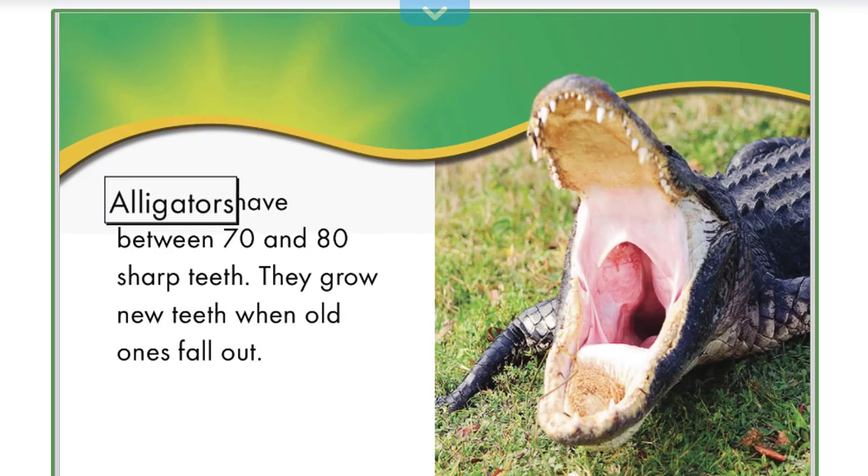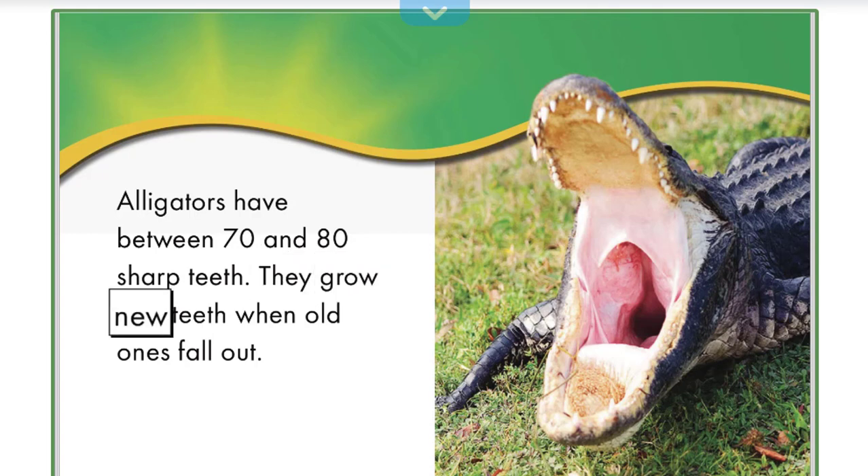Alligators have between 70 and 80 sharp teeth. They grow new teeth when old ones fall out.